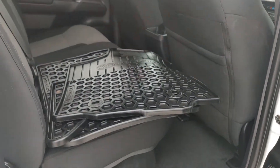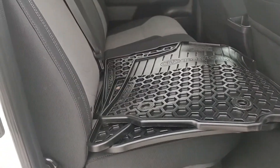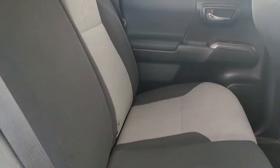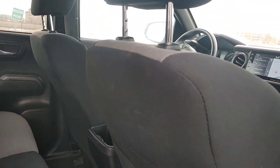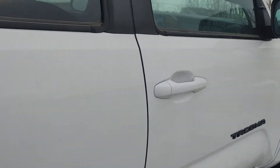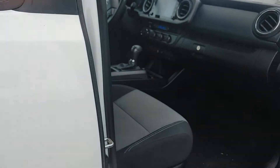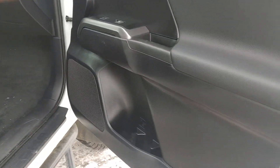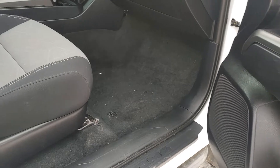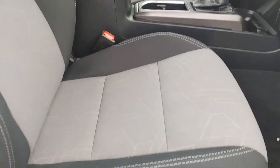Moving on to the interior, we've got the all-weather mats. Interior is in great shape, no stains or rips. Door panels are in good shape. Once again, the front interior is in great shape.